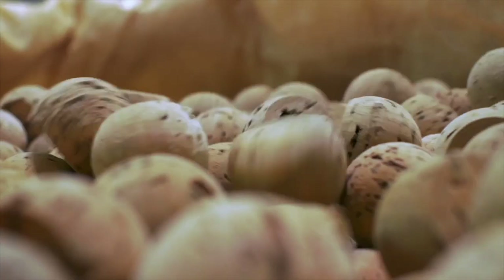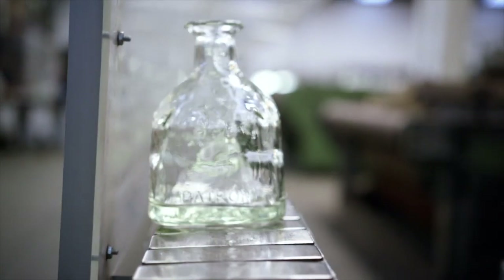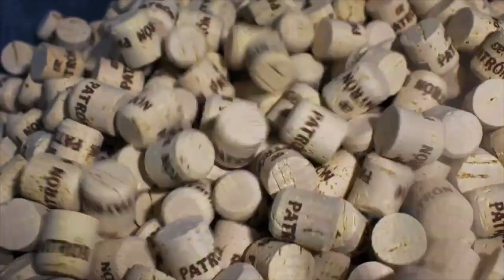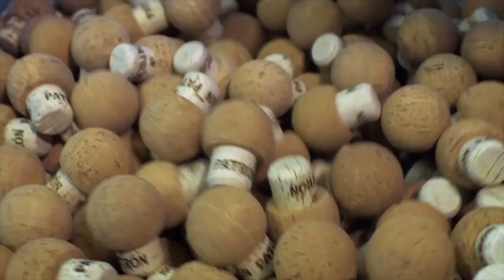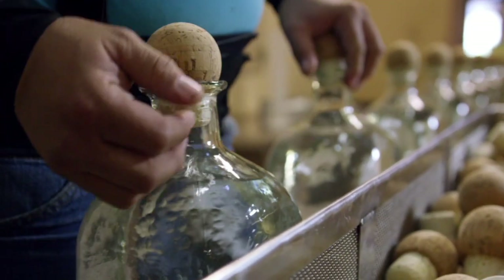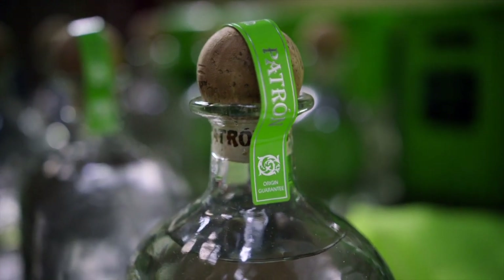It will be cut again and refined many times before it's ready to join its curved glass counterpart. While using synthetic corks could be faster and easier, it wouldn't honor our artisanal process. Only natural corks expand and contract with the bottle, making the seal just right.